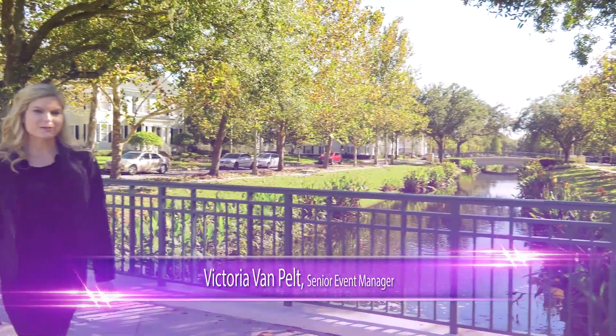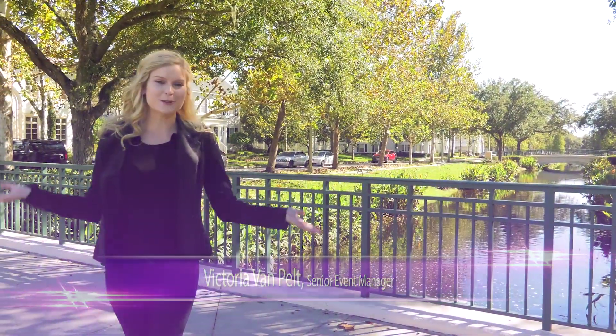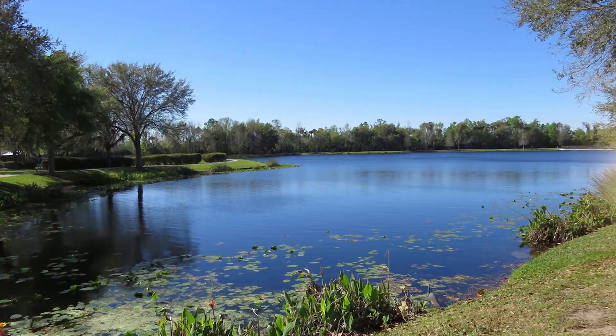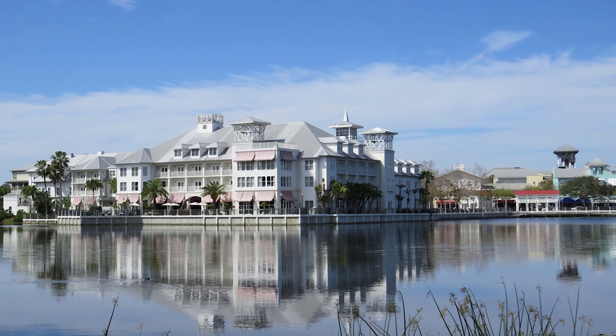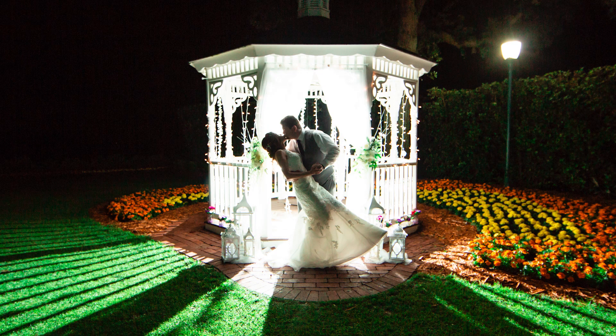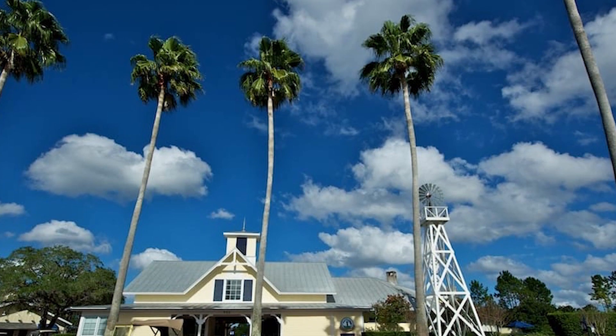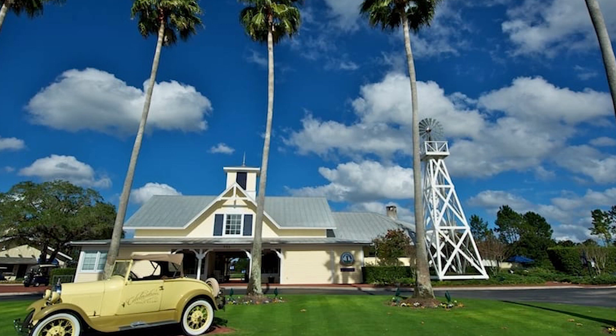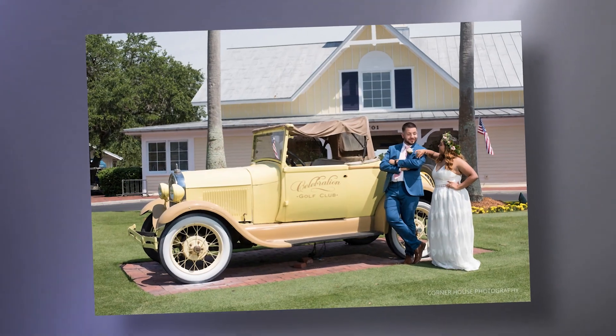Located just 10 minutes away from the Walt Disney World property is the beautiful town of Celebration and the Celebration Golf Club. Complete with sloping hills, sprawling greens, and a beautiful waterfront, this venue is home to countless stunning photo spots for your wedding pictures. A mainstay of the golf club is the antique car situated right outside the venue, surrounded by towering palm trees. This creates a spectacular and unique backdrop for your bridal portraits.